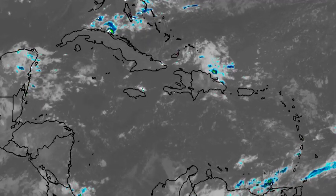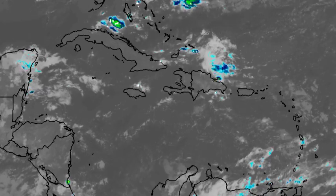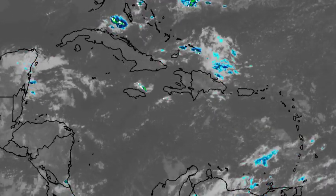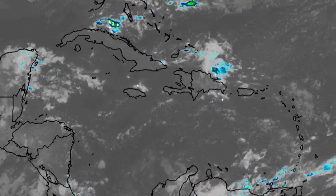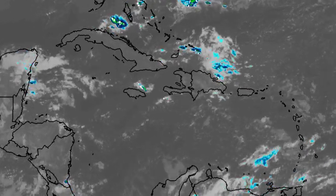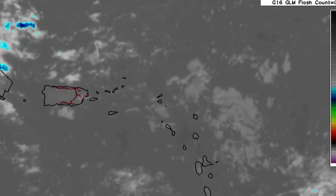Looking at the infrared satellite, we're seeing some spots of showers and thunderstorms here and there across the region. We see a bit of activity in the vicinity of the Windward Islands, also over into portions of Central America, and a little bit north of the eastern section of Jamaica. But nothing too intense for the most part, as there is still some dry air lingering — and that dry air is going to increase as we progress into the next couple of days.